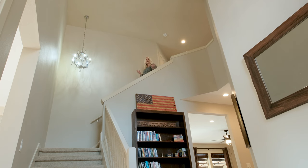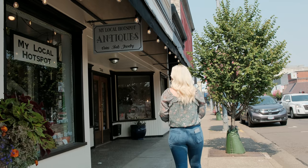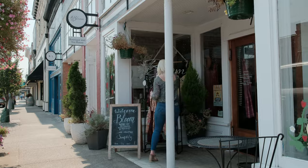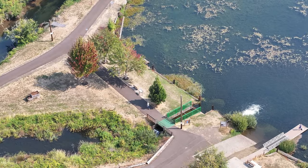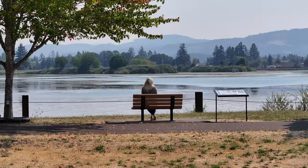This beautiful home offers the perfect blend of beauty, comfort, style, and location. You'll find yourself within walking distance to the local elementary school, shopping, dining, and delightful parks, including the walking trails that lead right to Gill's Landing or Cheeto Lake, where you can enjoy outdoor activities and leisurely strolls.